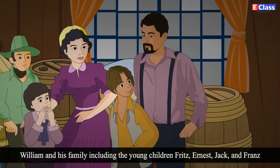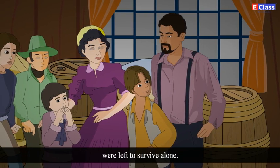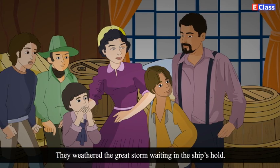William and his family, including the young children Fritz, Ernest, Jack and Franz, were left to survive alone. They weathered the great storm waiting in the ship's hold.